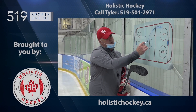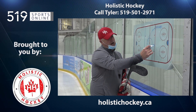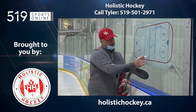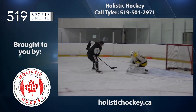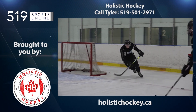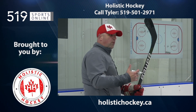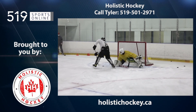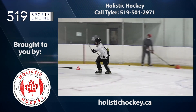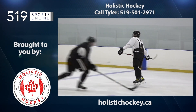This Local Sports Report is presented by Holistic Hockey, a proud supporter of local hockey. Holistic trains and develops the whole athlete for the next level. Visit their website at holistichockey.ca to register for development skates, skill sessions, and much more. Also follow their social media channels at Holistic Hockey for the latest updates about new programs being offered.